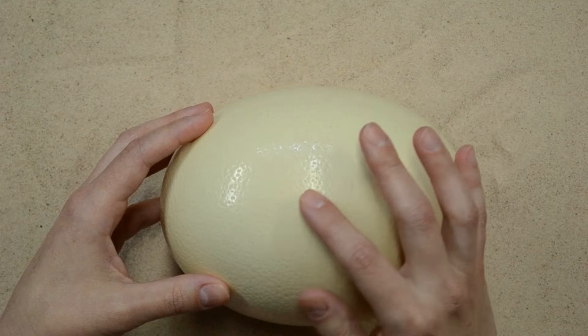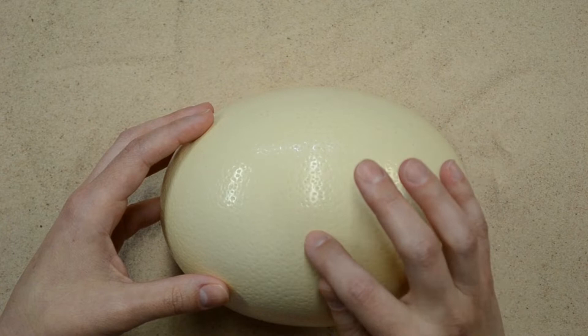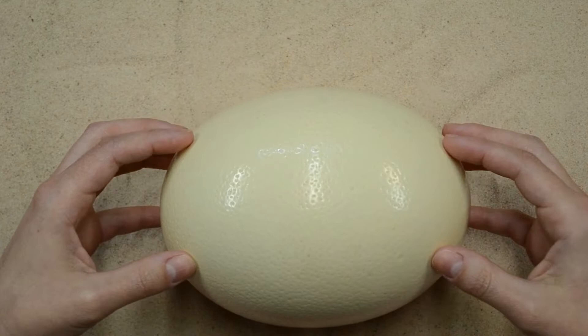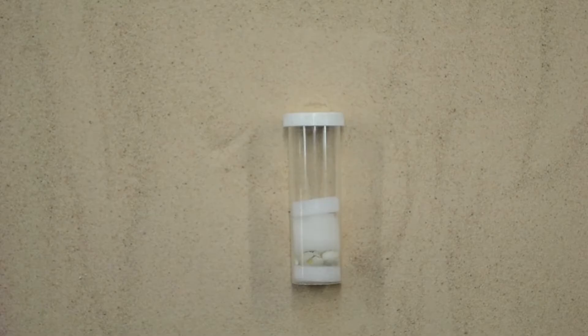You may also notice that this egg has a really shiny texture — it actually feels like ceramic. You may notice that there are little pock marks in it too, which gives it partly its texture, but mostly it's just really shiny and slippery.